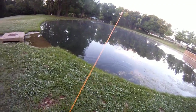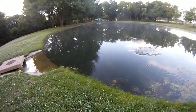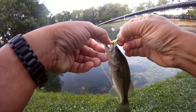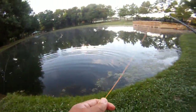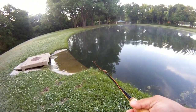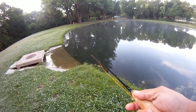Got him. Little bass just kind of swiped at it. Bass number two on the grasshopper. Let's see if we can get another one. That one hit it as it was just sitting still, so maybe we'll do a slower retrieve.